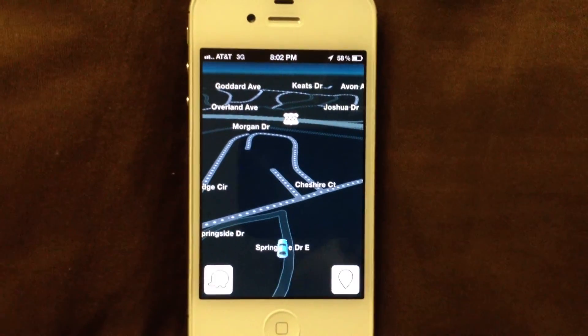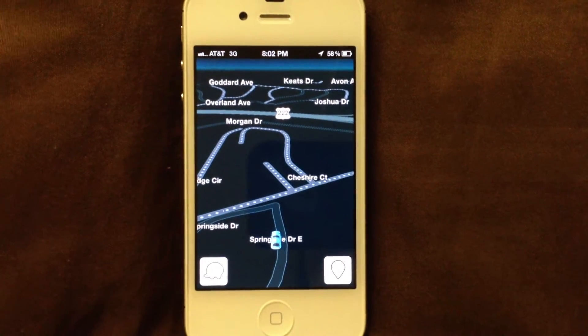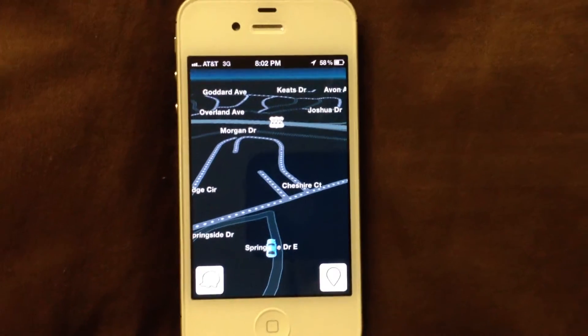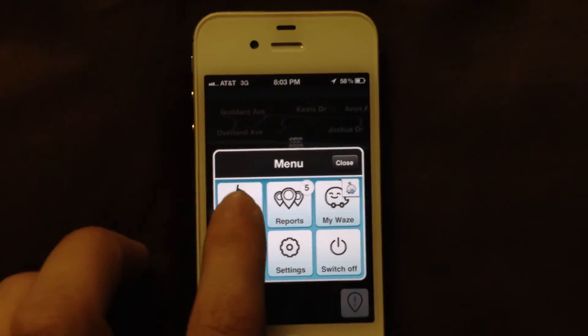Like I said, it's GPS turn-by-turn, and if you don't feel like paying $20, $60, $80 — a lot of money for these turn-by-turn GPS applications — this is the one for you because it's totally free. You can navigate it.